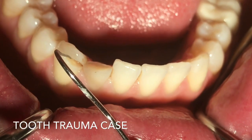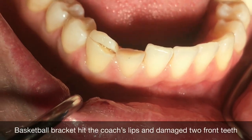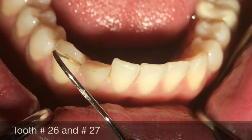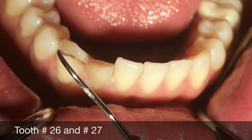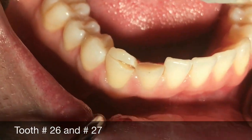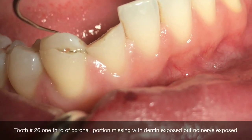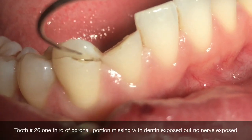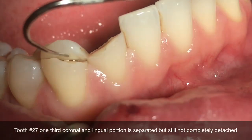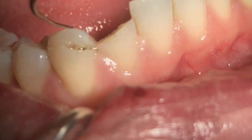The patient came in today with a report that he was moving up at basketball practice for a youth game. The basketball racket basically fell down and hit right on his lip, and the impact broke teeth number 26 and 27. Number 26 is completely fractured off — it's gone — and number 27 is halfway mobile.